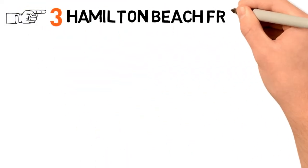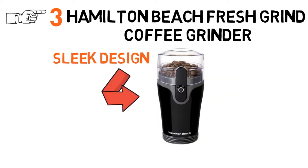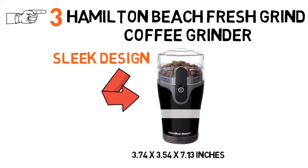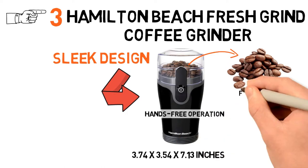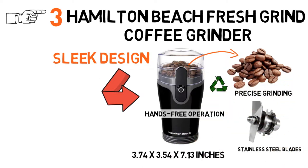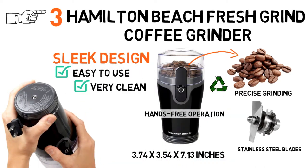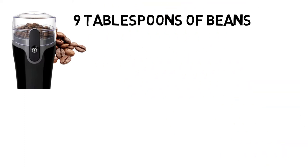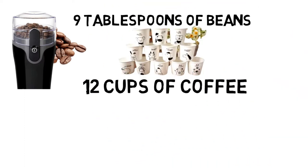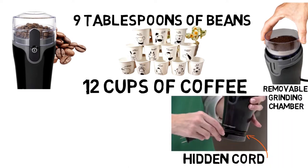At number 3 we have the Hamilton Beach Fresh Grind Coffee Grinder. This Hamilton grinder has a compact and sleek design with dimensions of 3.74 x 3.54 x 7.13 inches. With the hands-free operation, you can grind your beans more efficiently — grind for a longer time for finer grounds, or apply a few short bursts for coarse grounds. The stainless steel blades offer precise grinding every time, and this grinder is extremely easy to use and clean. You can also use this device to grind spices. It can grind up to 9 tablespoons of beans at a time, which equates to 12 cups of coffee, and the removable grinding chamber makes life easy.